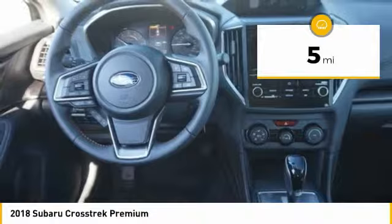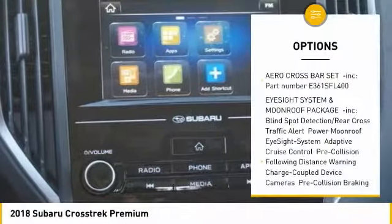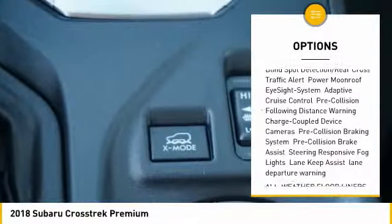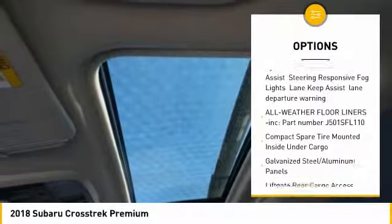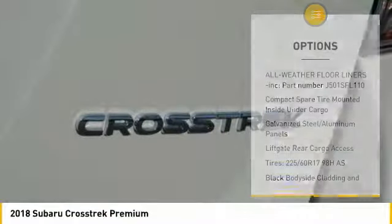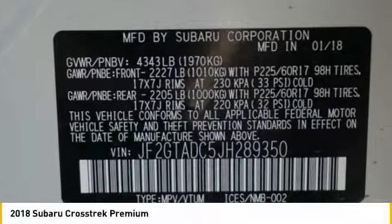This vehicle has less than 100 miles. Here are some of this vehicle's great options: leather-wrapped steering wheel, power door locks, trip computer, day-night rearview mirror, outside temperature gauge, cloth upholstery, perimeter alarm, engine immobilizer, tinted glass, body-color door handles.